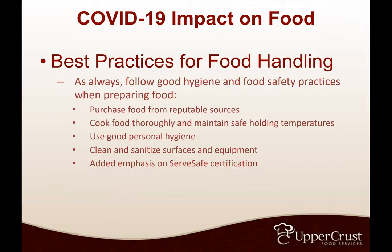Always follow good hygiene and food safety practices: purchase food from reputable sources, cook thoroughly and maintain safe holding temperatures, practice good personal hygiene, clean and sanitize surfaces and equipment. Added emphasis on ServSafe certification — most health departments require that somebody on staff at the time of service has a ServSafe certification. If you run a kitchen and you have breakfast cooking and the main chef doesn't come in until lunch, both will need ServSafe certification.